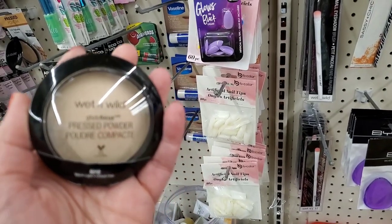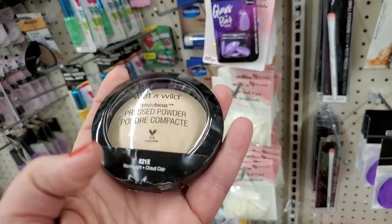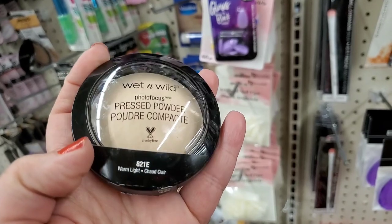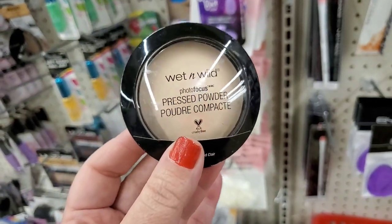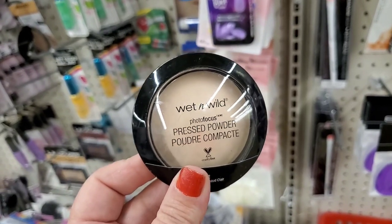I'm excited to see the Wet n Wild Photo Focus press powder in the shade Warm Light. I happen to love this color, so that's a great pickup for one dollar. I love love Wet n Wild Photo Focus products.